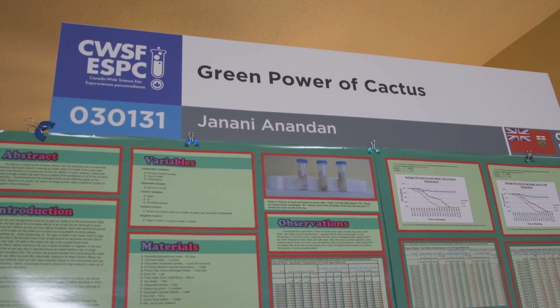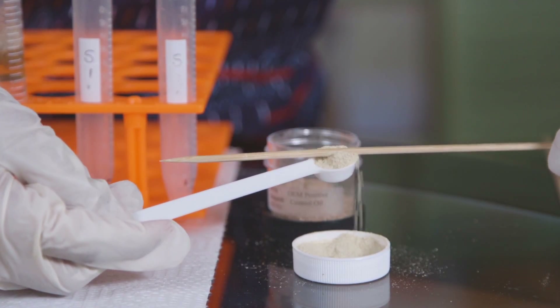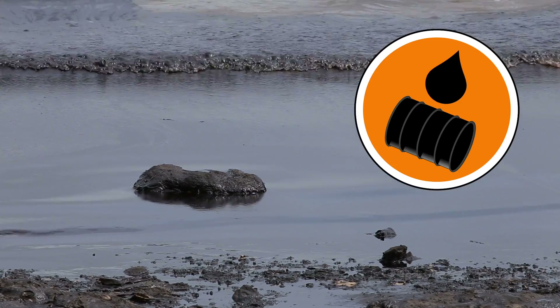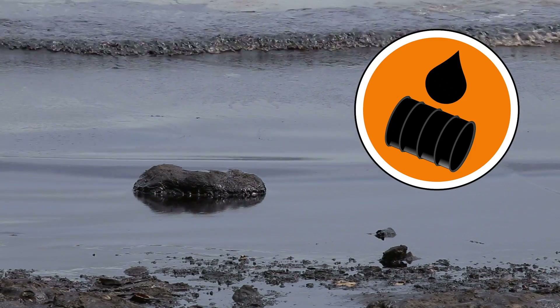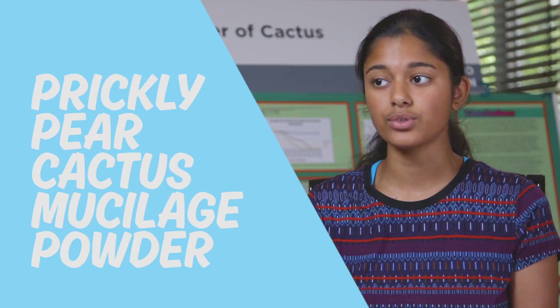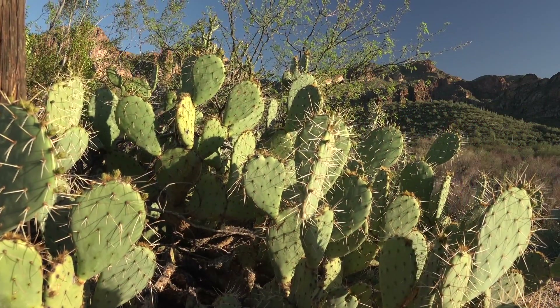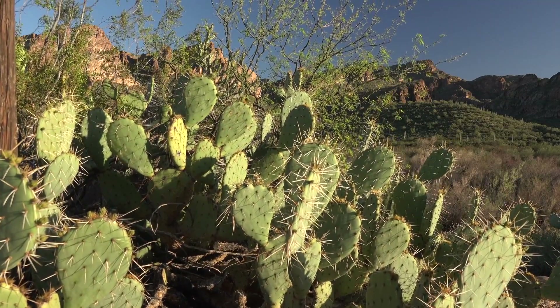My project is called The Green Power of Cactus. I wanted to do something related to the environment because as we know there's lots of troubles in our environment. I did some research on the internet and found out that the oil spill cleanup methods being used today are really toxic — they kill marine organisms and are really harmful to humans. So I decided to use an eco-friendly alternative: a powder called prickly pear cactus mucilage powder. This extract is taken from the prickly pear cactus and it grows in a lot of places around the world.